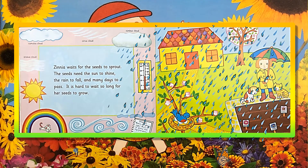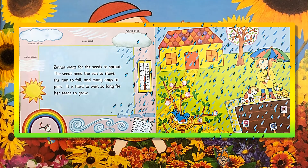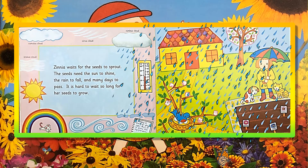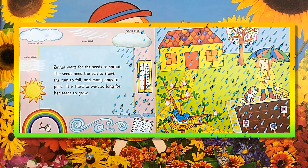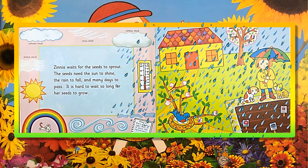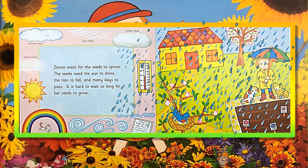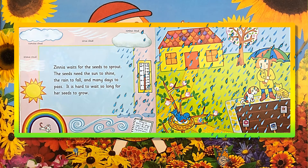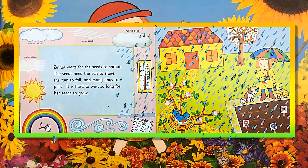Zinnia waits for the seeds to sprout. The seeds need the sun to shine, the rain to fall, and many days to pass. It is hard to wait so long for her seeds to grow. May 12th! Rain all day! Ugh! But it is good for my garden.